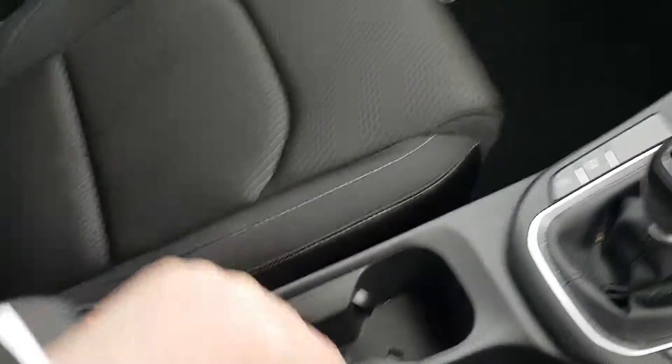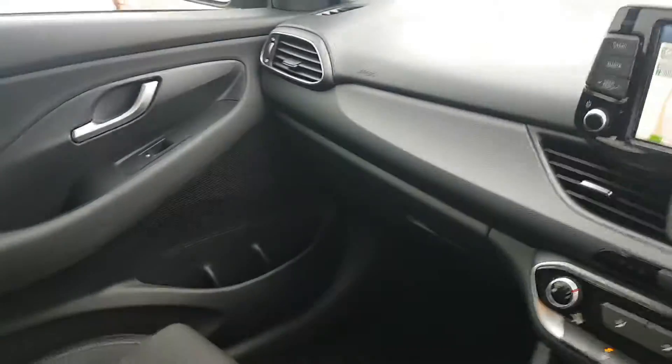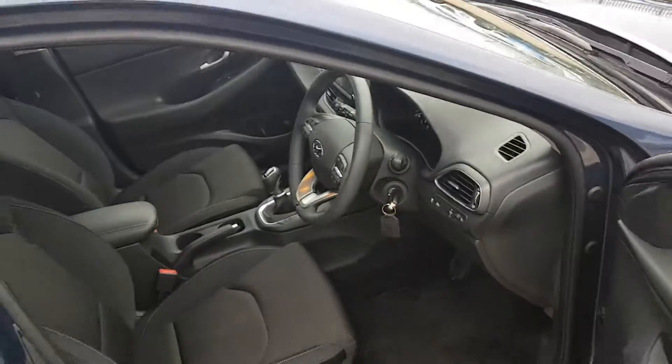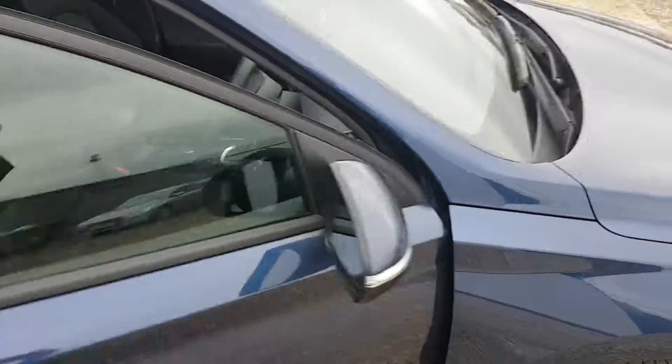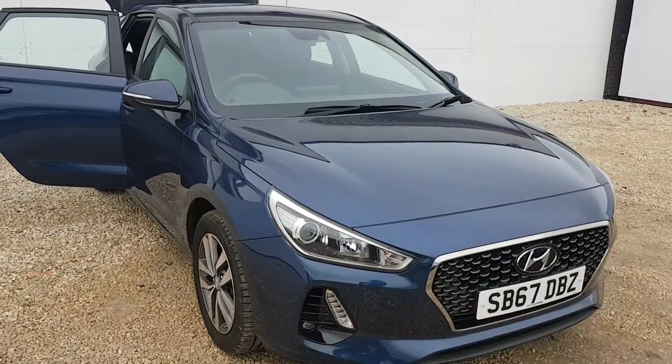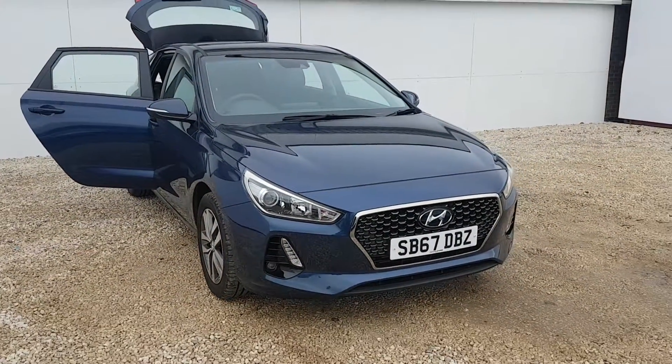Quite good storage space in the centre console there. If you have any further questions on this or any of the vehicles we currently have in stock, please don't hesitate to contact myself or another member of the team on 0141 849 5211. Thank you.